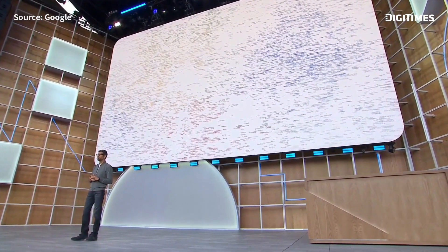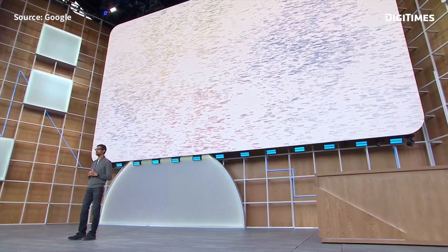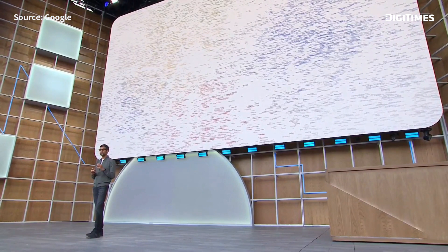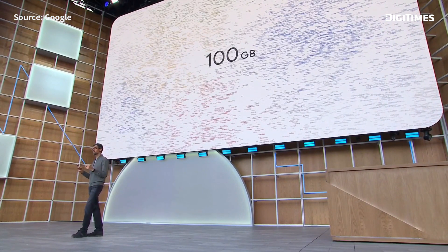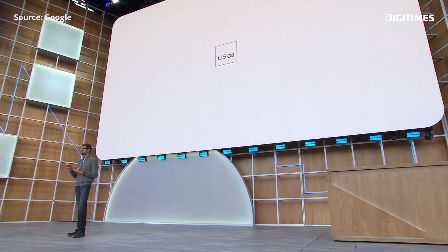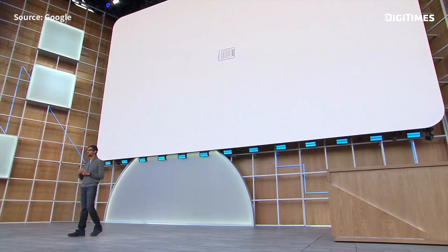I'm excited to share we reached a significant milestone. Further advances in deep learning have allowed us to combine and shrink the hundred-gigabyte models down to half a gigabyte — small enough to bring it onto mobile devices.